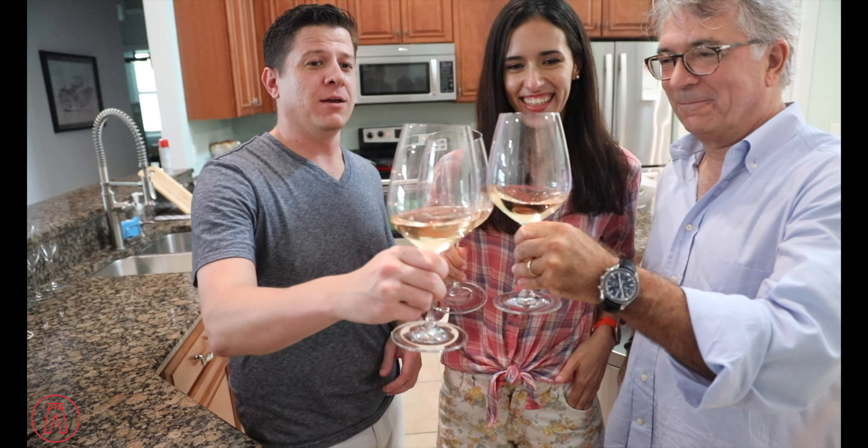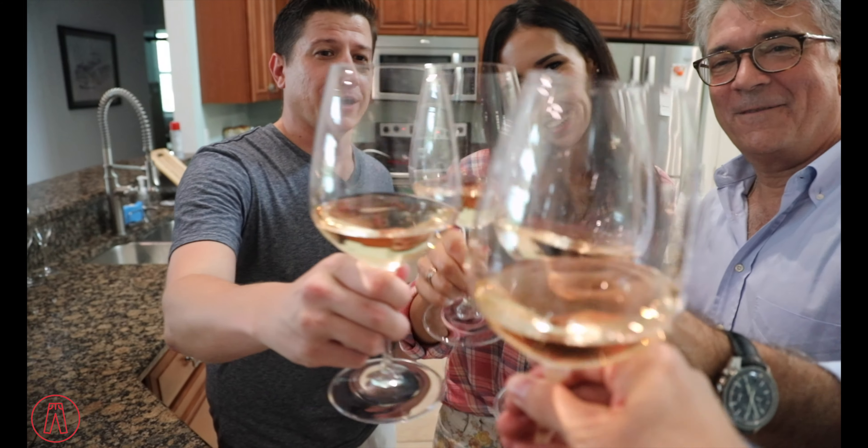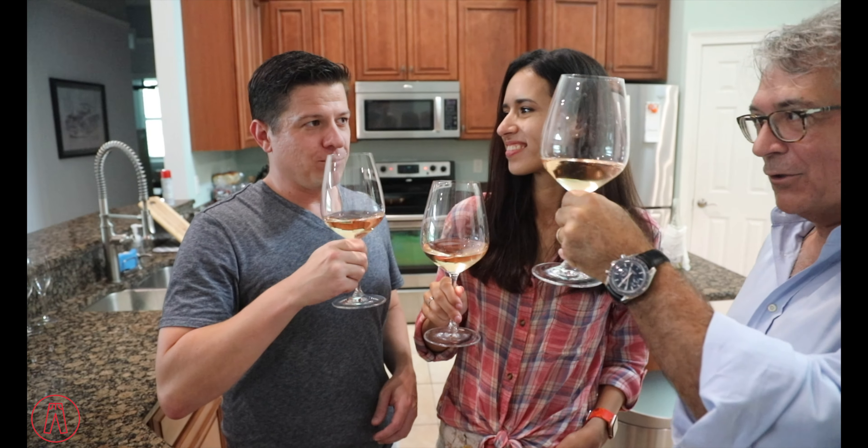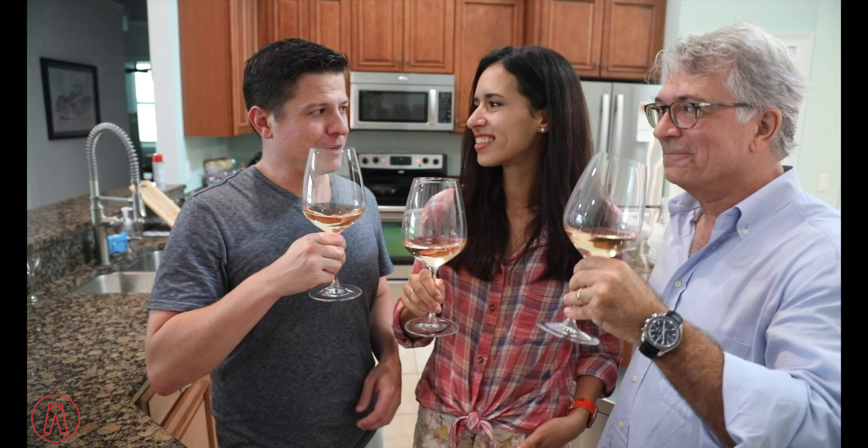Thank you guys for joining me. Evan, get in here. Alright — Salute! Kanpai! Kanpai! Apalcha-santé! Skol!